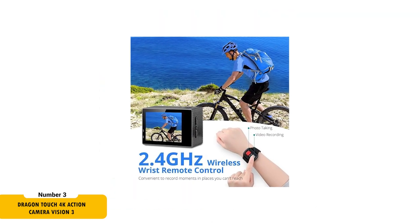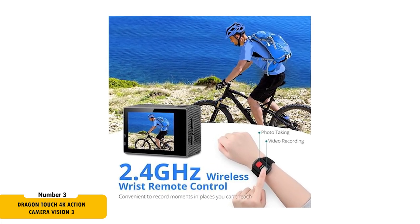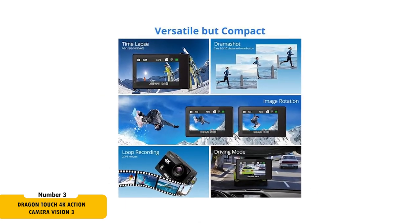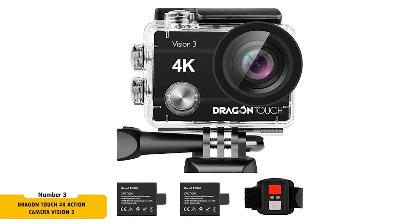The wireless remote control and adjustable view angles enhance user-friendliness, allowing for diverse shooting perspectives. It's compact and loaded with features like time-lapse, slow motion, and burst photo. The package includes two rechargeable batteries and a mounting accessories kit, making it a versatile and value-packed option for serious motor vloggers.